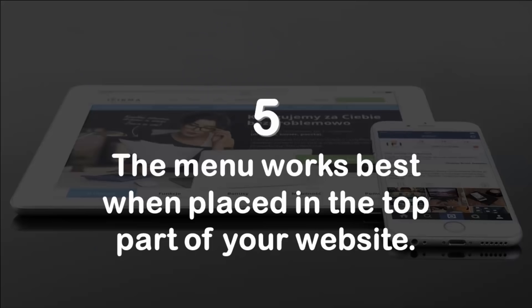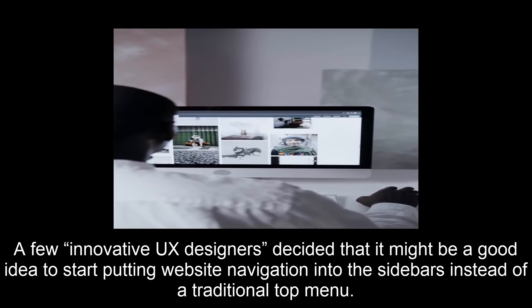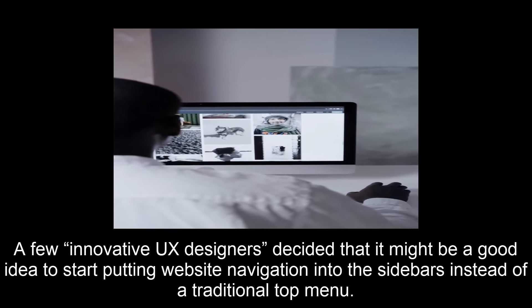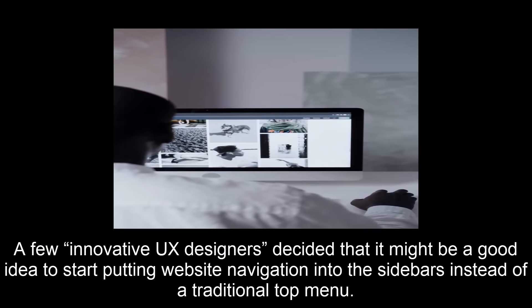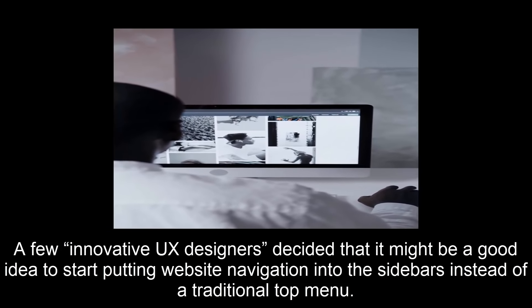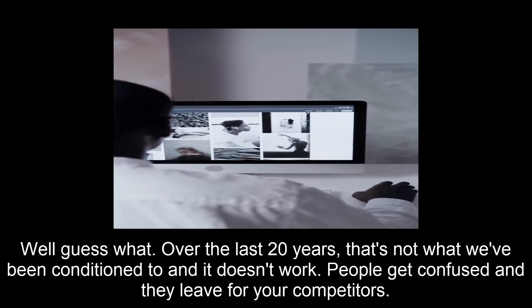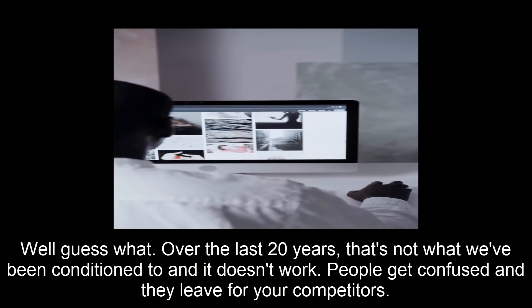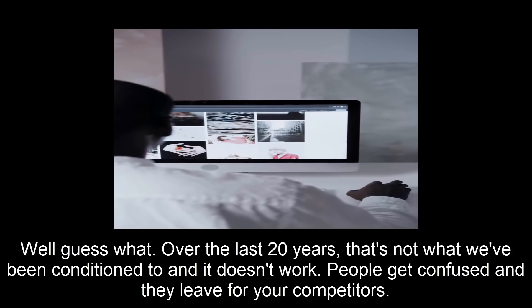Number five: the menu works best when placed in the top part of your website. A few innovative UX designers decided to start putting website navigation into the sidebars instead of a traditional top menu. Over the last 20 years, that's not what we've been conditioned to — it doesn't work. People get confused and they leave for your competitors.